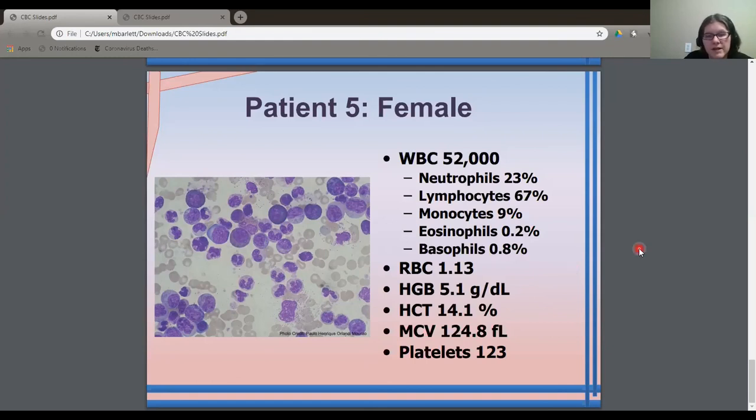Hope you enjoyed checking out those CBCs. As a reminder, this is not a medical class, but it gives you a sense of how it works and a reference to look at — but always check with your doctor before you make any decisions.